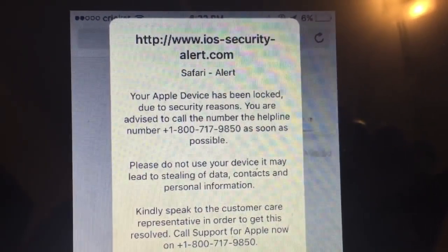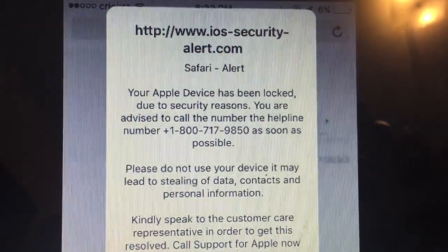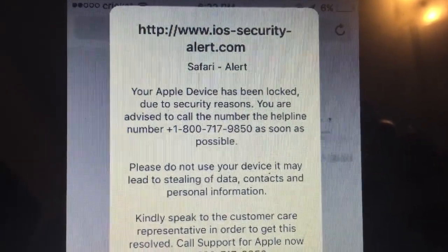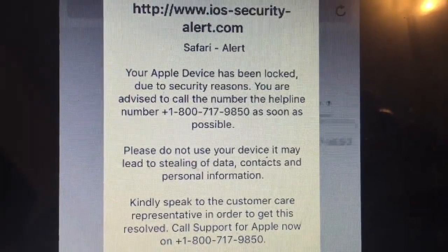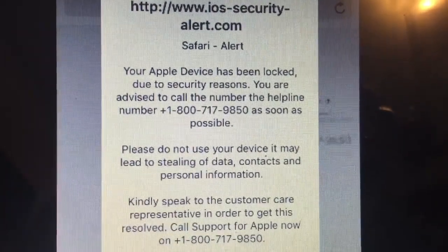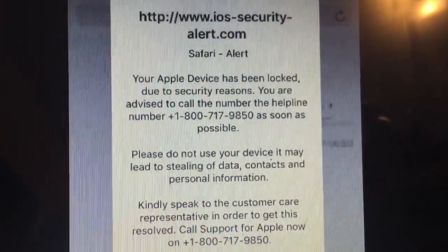I just got this on my phone where it says 'Safari Alert — ios-security-alert.com — your Apple device has been locked due to security reasons. You are advised to call the helpline number as soon as possible.' I actually thought this was real for a second but I was kind of skeptical.